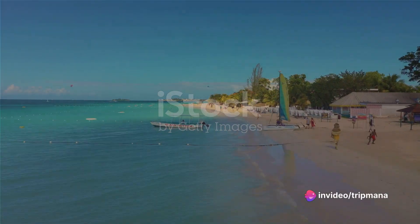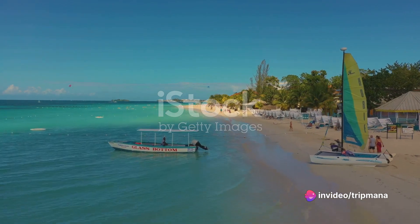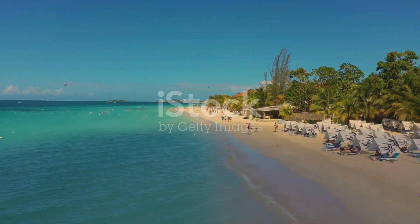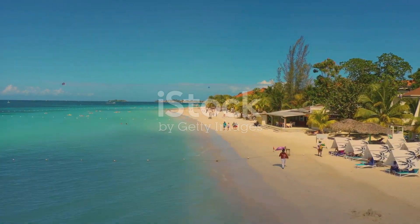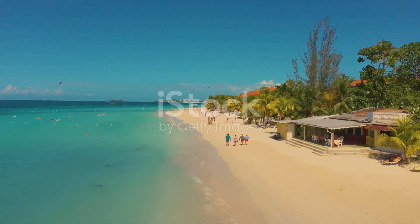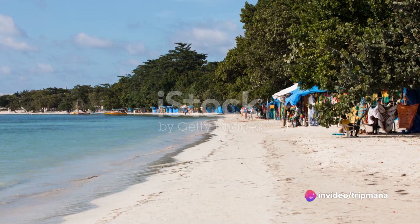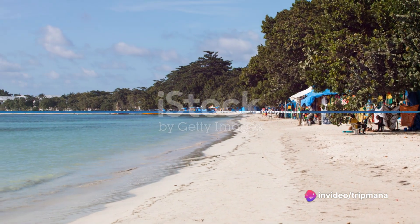Our final stop is the world-famous Seven Mile Beach. With its pristine white sand and crystal clear waters, this beach is a true tropical paradise. Relax under the swaying palm trees, take a dip in the warm Caribbean Sea, and soak up the sun. Seven Mile Beach is the perfect place to unwind and enjoy the beauty of Jamaica.